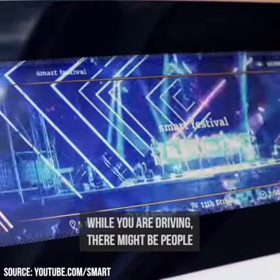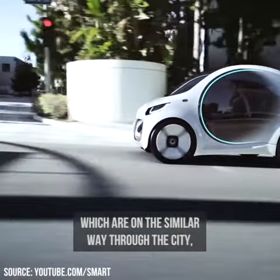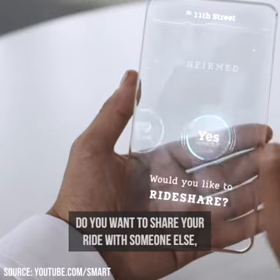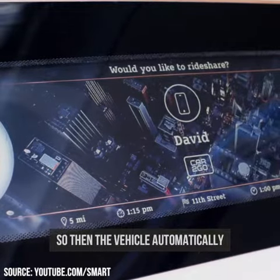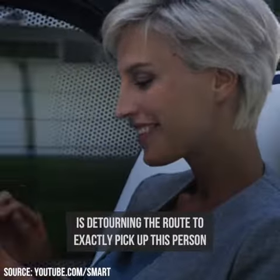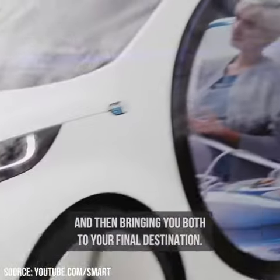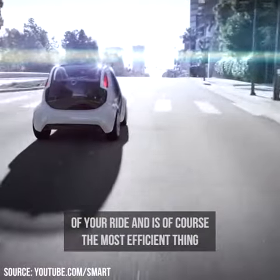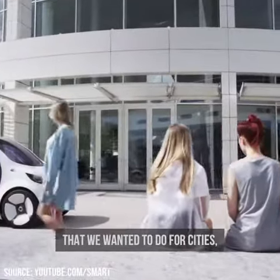While you're driving, there might be people going a similar way through the city, so you will get a pop-up asking if you want to share your ride with someone else. If you agree, the vehicle automatically reroutes to pick up that person and brings you both to your final destination. This lowers the costs of your ride and is the most efficient solution for cities.